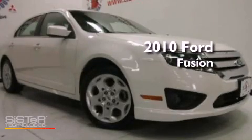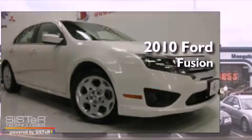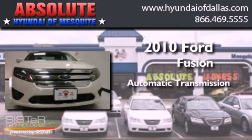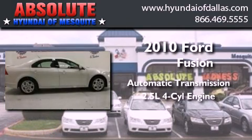This is a 2010 Ford Fusion. This four-door sedan has an automatic transmission and an in-line four-cylinder engine.